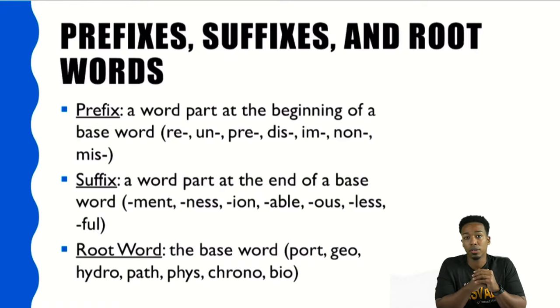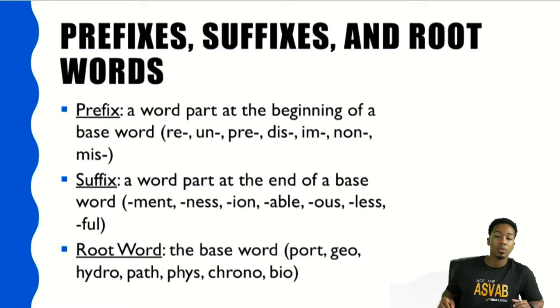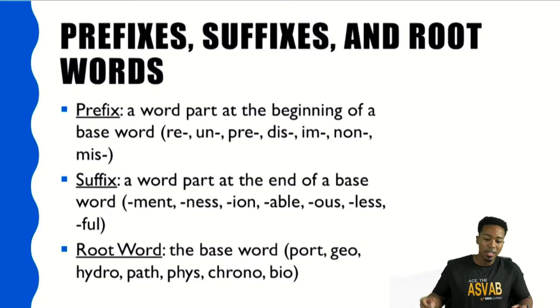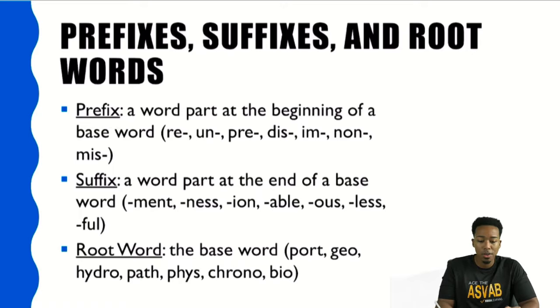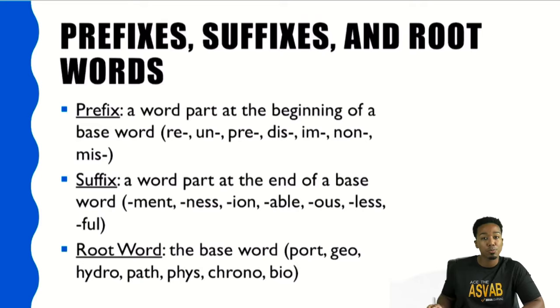Common doesn't mean common to you — it means common in our culture. Does this word appear frequently in culture? We're probably going to want to learn it. In those common words, you will find prefixes, suffixes, and root words. Let's go through some basic common ones. Starting with prefixes — a prefix is an attachment at the beginning of a word. Some common prefixes include: re-, un-, pre-, dis-, im-, non-, and mis-. By themselves they don't look like much, but there are plenty of words that use those prefixes.